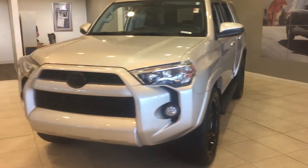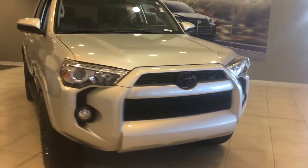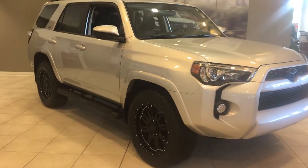Hey, it's Brent here at LaGrange Toyota. I wanted to send you a quick walk-around video of the 2019 Toyota 4Runner XP Gunner package that you inquired about.